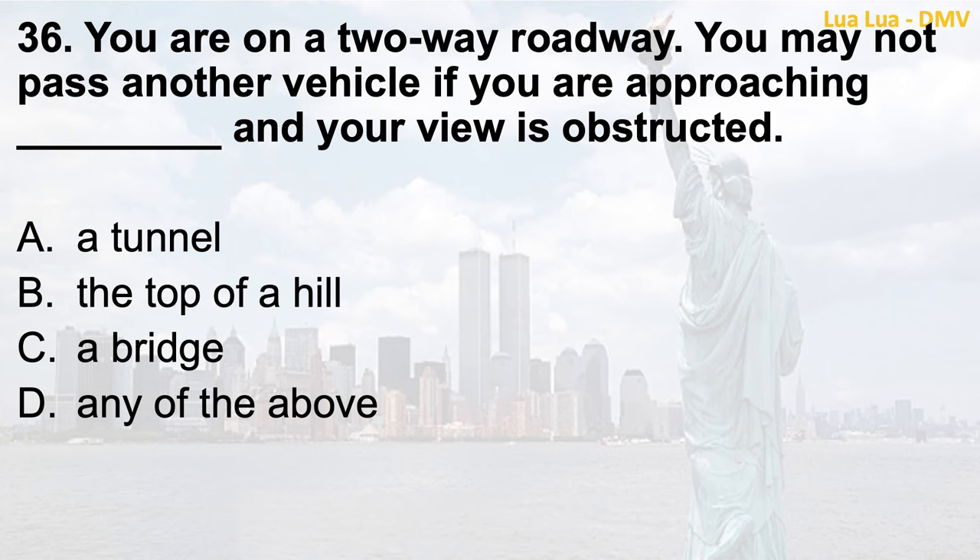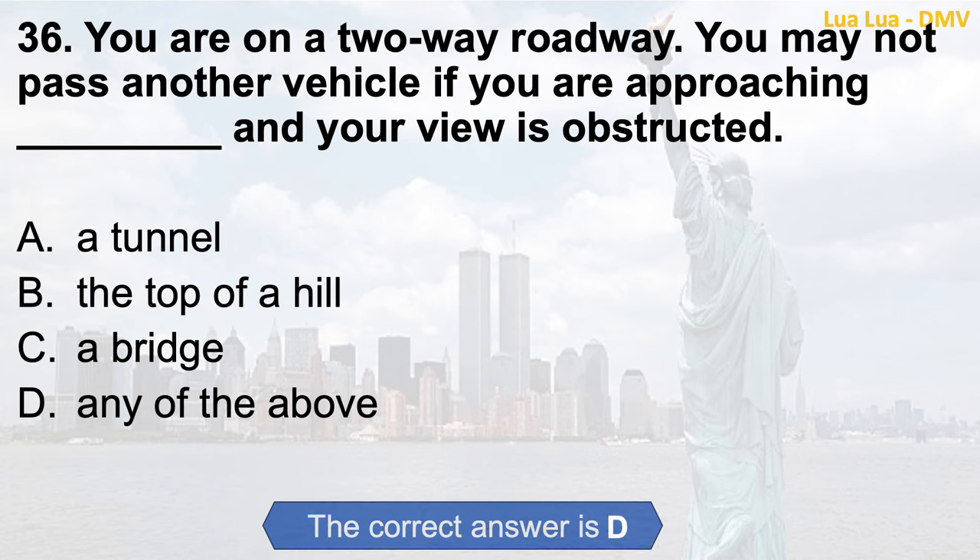Question 36. You are on a two-way roadway. You may not pass another vehicle if you are approaching and your view is obstructed: a. A tunnel; b. The top of a hill; c. A bridge; d. Any of the above. The correct answer is d. Any of the above.